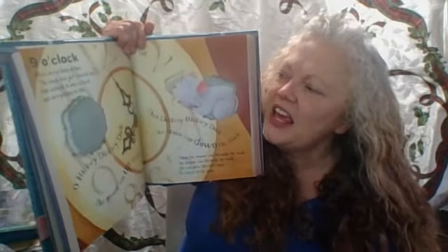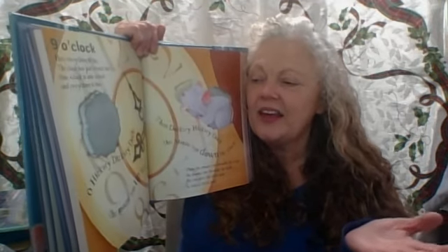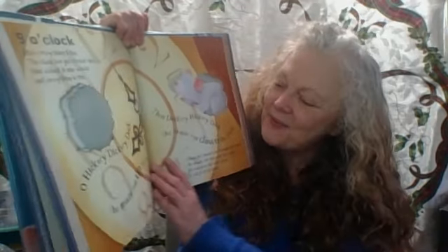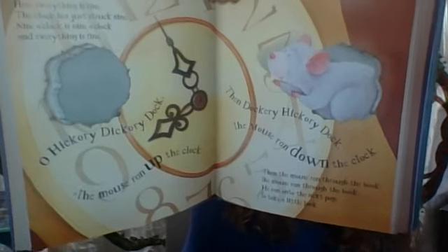Sorry, sometimes Nana gets all discombobulated. Nine o'clock — here everything is fine. The clock has just struck nine. Nine o'clock is nine o'clock and everything is fine. Oh, hickory dickory dock — the mouse ran up the clock. The clock struck one. The mouse ran down. Then the mouse ran through the book. He ran on to the next page to take another look.